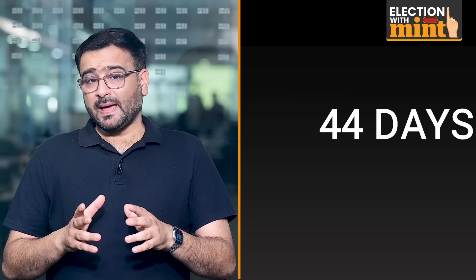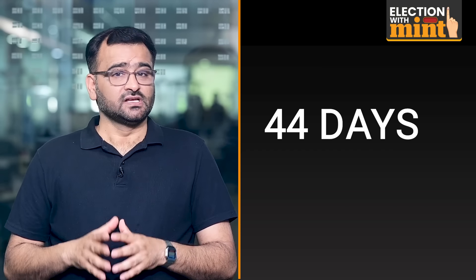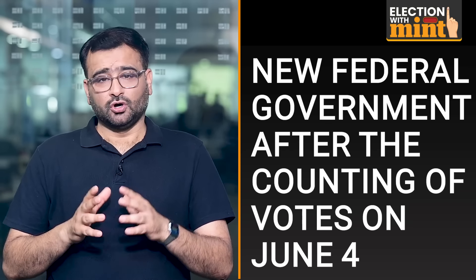The world's biggest election begins in India today, April 19. Spanning over 44 days and divided into seven phases, the Lok Sabha elections will give India its new federal government after the counting of votes on June 4.